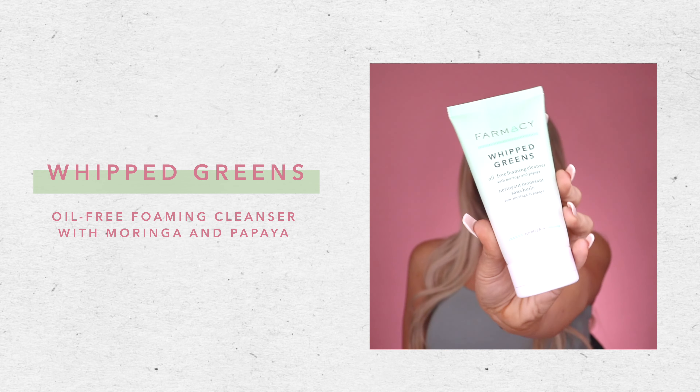The Whipped Greens is an oil-free foaming cleanser with moringa and papaya. This oil-free foaming cleanser helps clean the pores without over-stripping the skin. The moringa removes the dirt and impurities while the papaya enzyme exfoliates and clears the pores of dirt and oil.